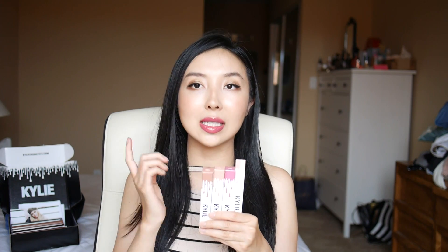I have Posie K on my lips right now and I absolutely love it. First of all, I really like the packaging because they are not like the lip kits where it's a little bit harder to carry around — I can just throw this in my bag or in my backpack and just be done with it. A lot of times I don't really use a lip liner with my product because I feel like liquid lipstick doesn't really need that.